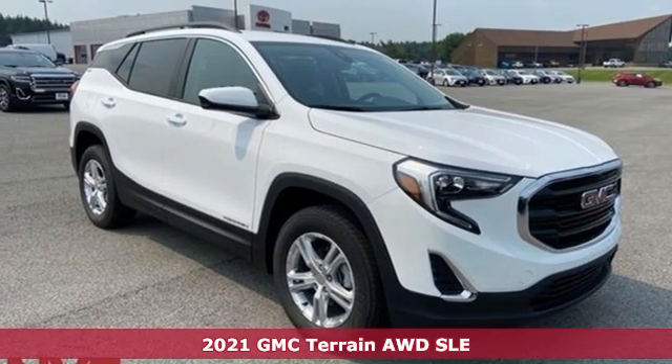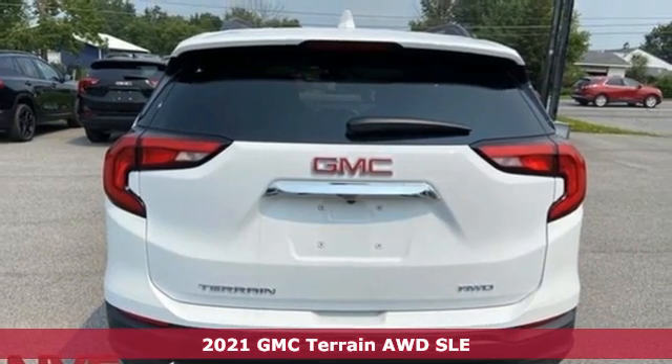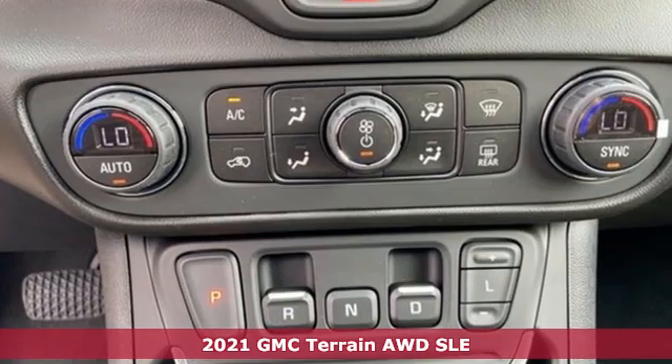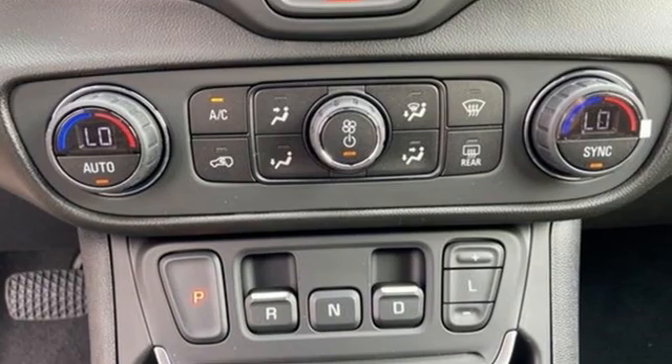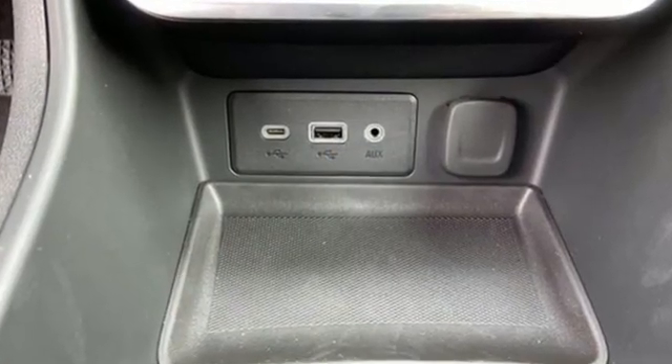Here's the new 2021 GMC Terrain. This Terrain means more than just utility and capability — it's a strikingly designed crossover that bridges the gap between comfort and function. It's well equipped with the features you need.